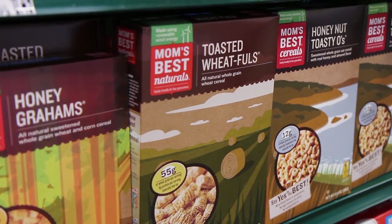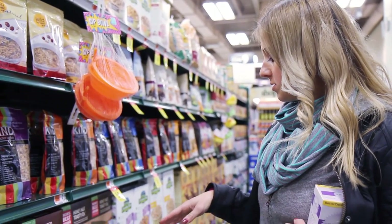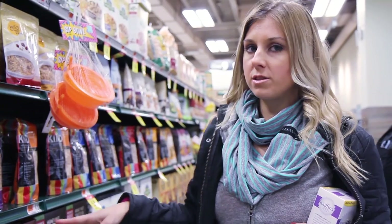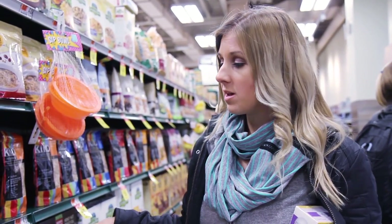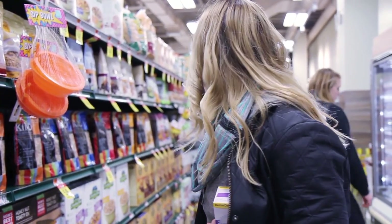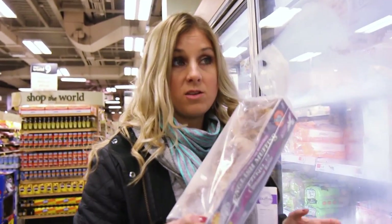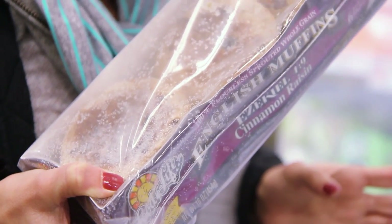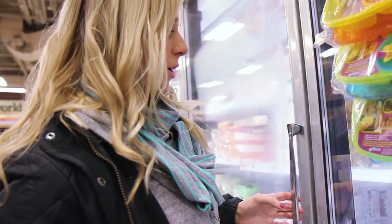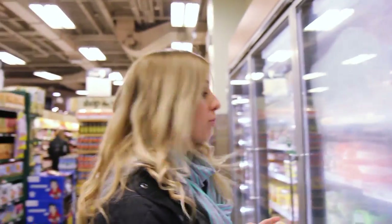Mom's Best Naturals cereal is really good — they're carried pretty much everywhere now. They're known for taking typically high-sugar cereals and making lower-sugar versions using whole grains. One of my favorite things are Ezekiel cinnamon raisin English muffins — you can find them at a lot of grocery stores, usually in the freezer section.